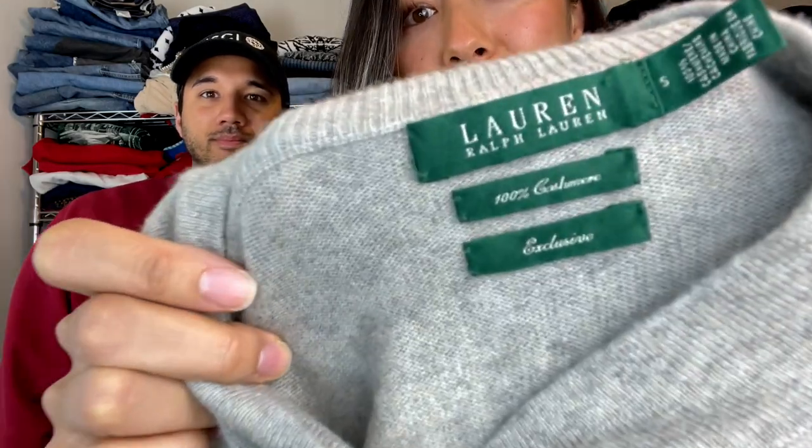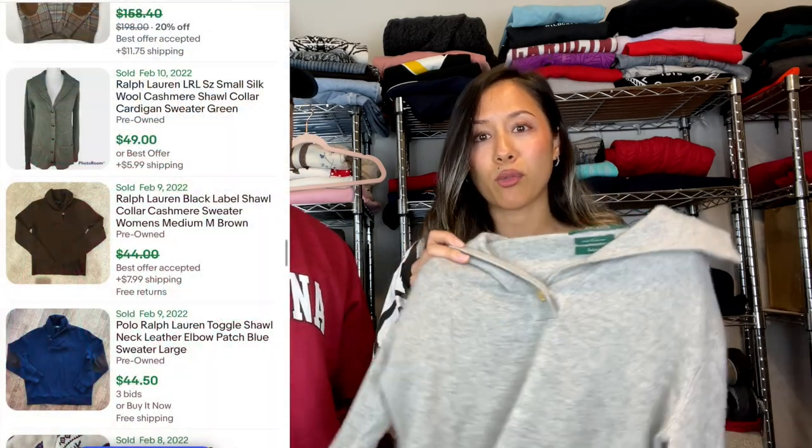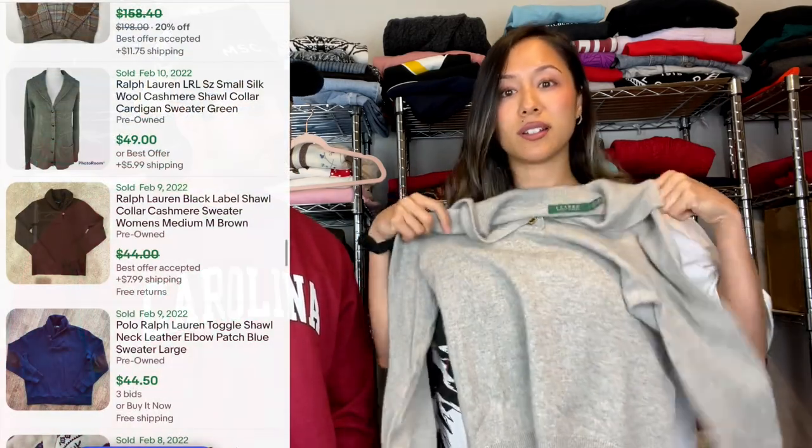Next up we have a brand you all know — Ralph Lauren — but as you can see on the tag it says 100% cashmere. We've said this many times before: whenever you find 100% quality material, look it up even if you don't know the brand. When Ralph Lauren comes up with a 100% cashmere sweater, you definitely look it up. The price varied a lot but I'm expecting to get around $45 for this one.